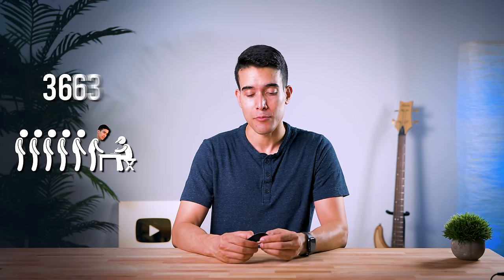Being young or physically fit does not make you immune. I was so excited about this tech when I first heard about it last year that I shelled out some cash and did everything I could to get to the front of the line, because there are tens of thousands of people that want to use one of these. And no, this is not a sponsored video, unfortunately.